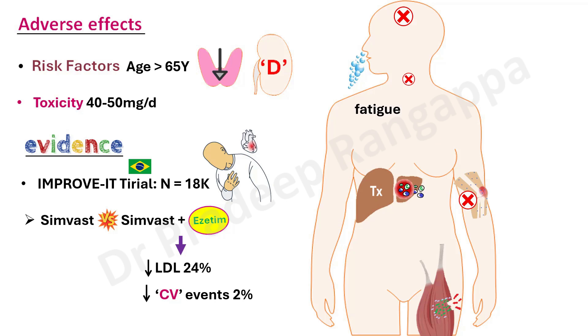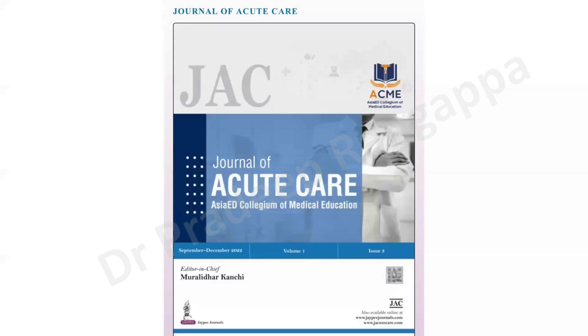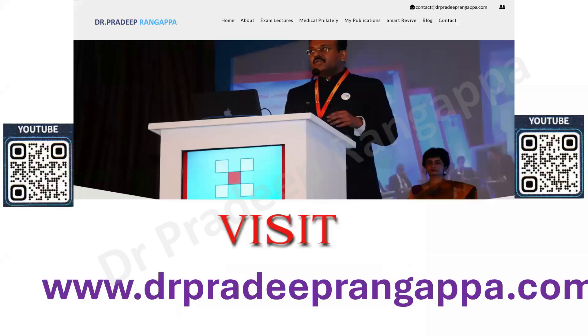For all intensivists: keep ezetimibe in mind when patients are on high-dose statins but LDL targets are not being met. It may not be a core intensive care topic, but it is good for intensivists to be aware of. I invite you all to our global intensive care symposium happening on 18th to 20th October in Bengaluru. I also request you to submit valuable work to the Journal of Acute Care. Thank you all.